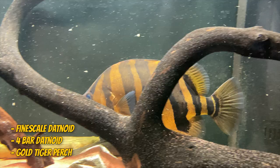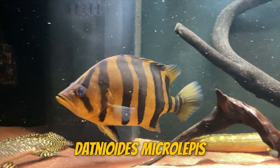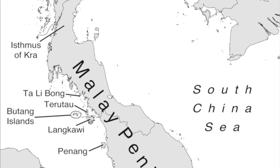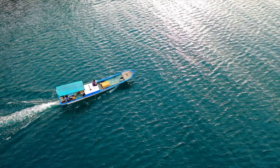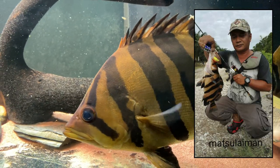Its scientific name is Datnoides microlepis. The gold datanoid is native to Southeast Asia, and particularly Indonesia and the Malay Peninsula. It's a freshwater fish and lives mostly in rivers, and it's sometimes caught for sport.